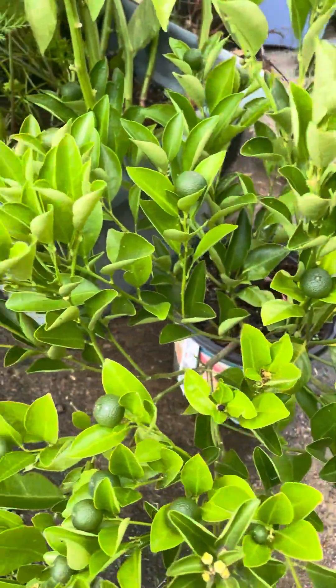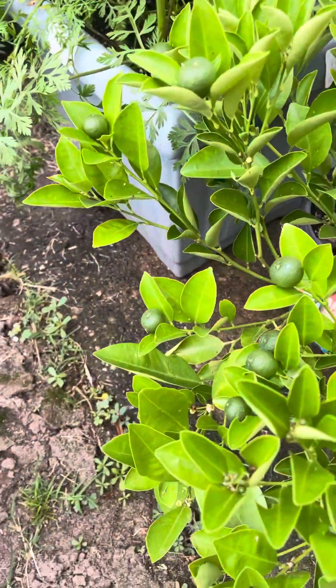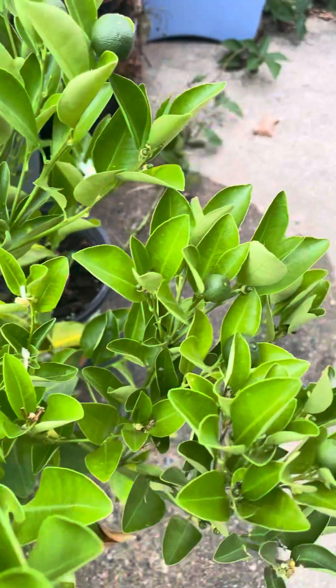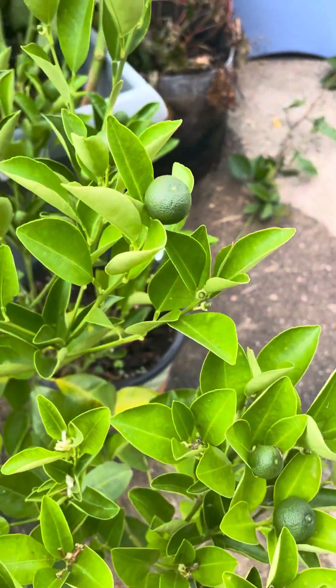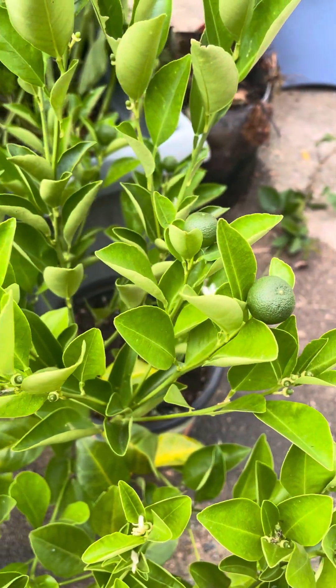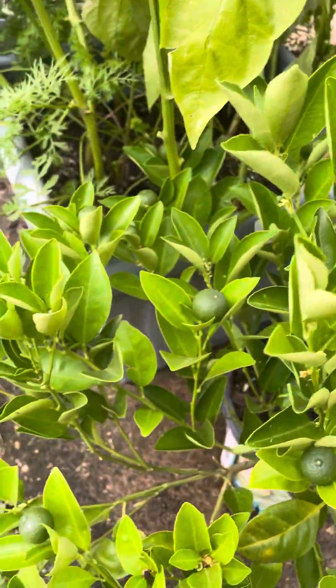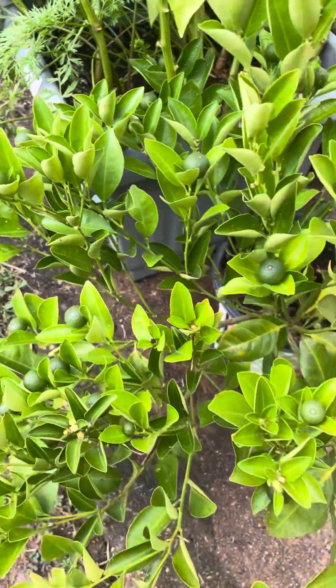This here is my Calamondin. This is my first time having one of these plants and I have a little fruit on them. I believe they're gonna make it. None of them have fallen off so far, so good. I'm excited about that.